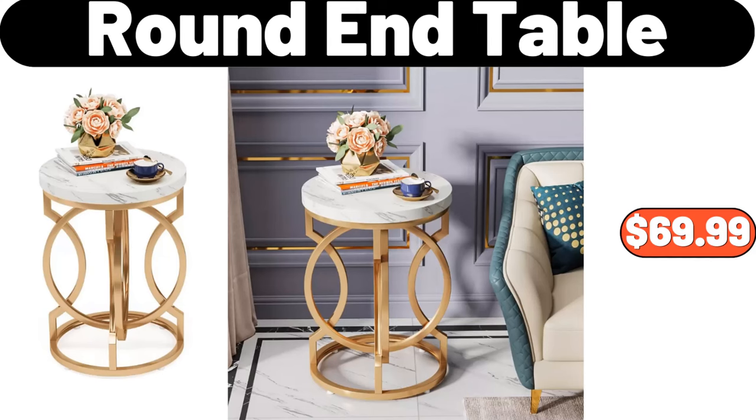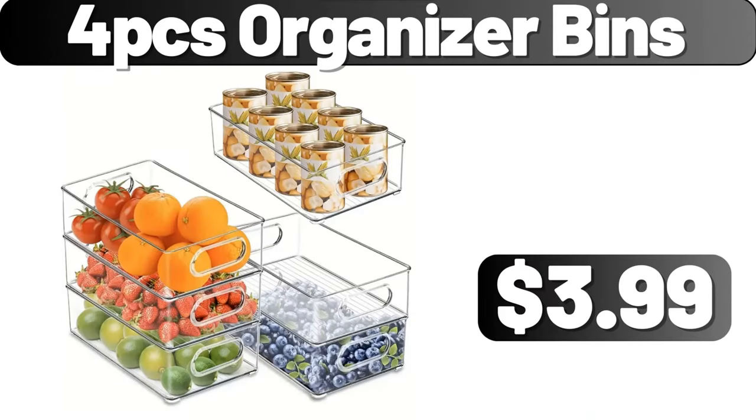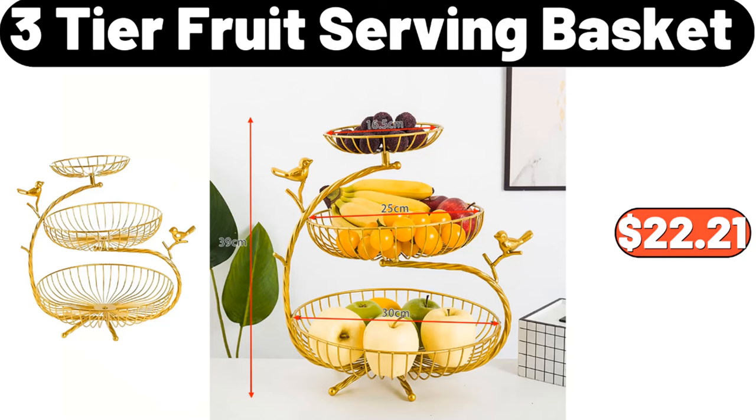Round end table, $69.99. 4-piece organizer bins, $3.99. Three-tier fruit serving basket, $22.21.